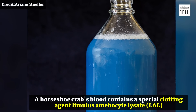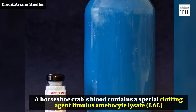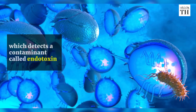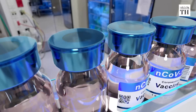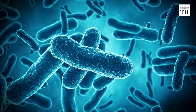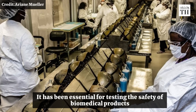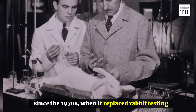A horseshoe crab's blood contains a special clotting agent, Limulus amoebocyte lysate or LAL, which detects a contaminant called endotoxin. If even tiny amounts of endotoxin make their way into vaccines or injectable drugs, the results can be deadly. Therefore, it has been essential for testing the safety of biomedical products since the 1970s, when it replaced rabbit testing.